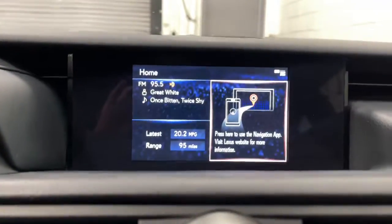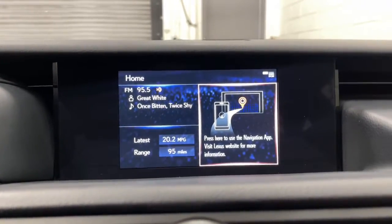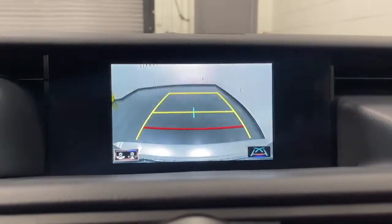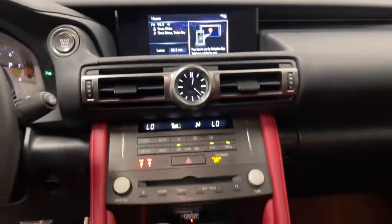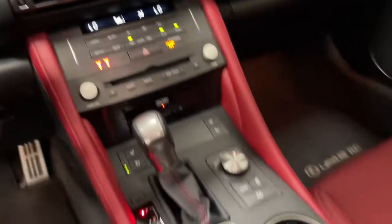Dual zone AC, electronic stability control, and blind spot monitor. Extreme comfort blends with exhilarating performance in this inspired RC. See for yourself when you take it out for a test drive. Our professional staff looks forward to giving you excellent service.